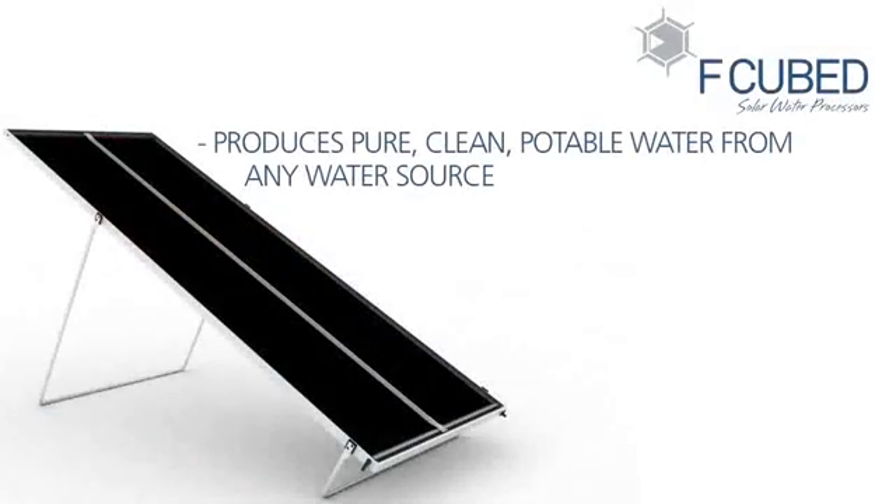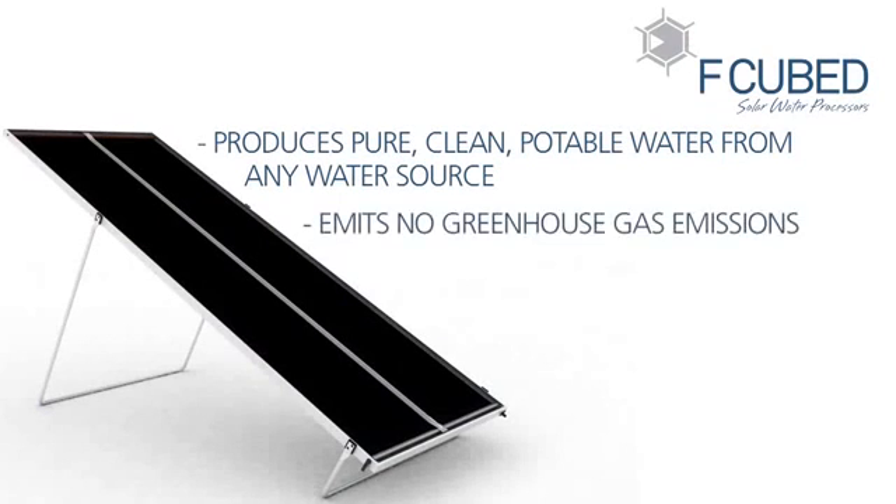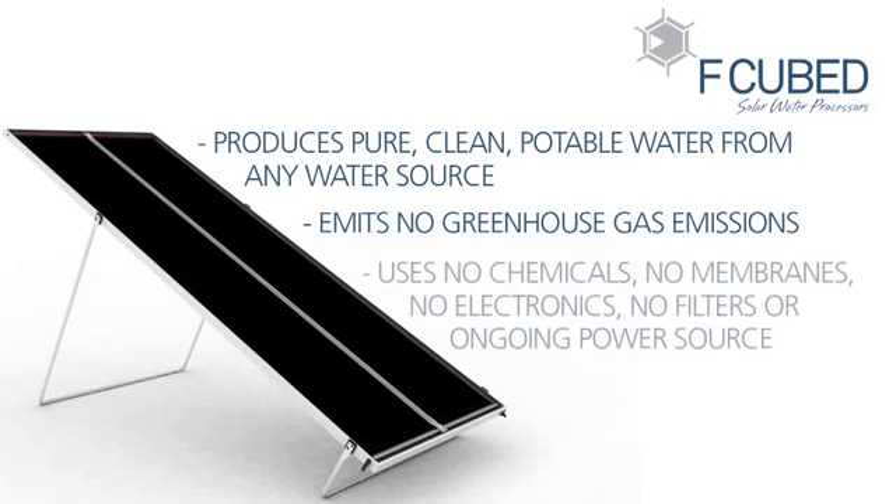Carousel produces pure, clean, potable water from any water source, including seawater, polluted, contaminated ground or bore water. Emits no greenhouse gas emissions. Uses no chemicals, no membranes, no electronics, no filters and no ongoing power source.